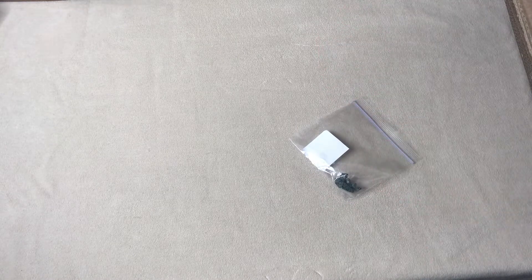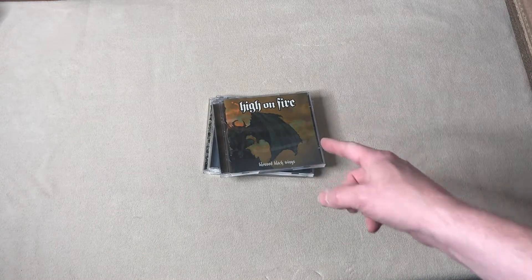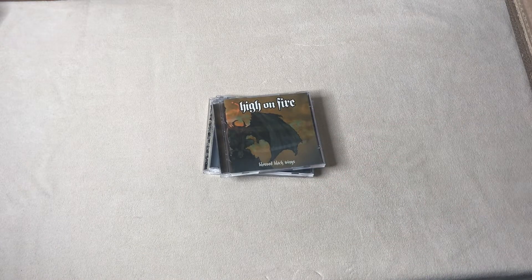CDs: Sold this Thrones 'Day Late and a Dollar Short' CD for $4.99. Pet Shop Boys 'New York City Boys' CD, $4.99. And High on Fire 'Blessed Black Wings' — that's a CD plus DVD — that went for $8.99.